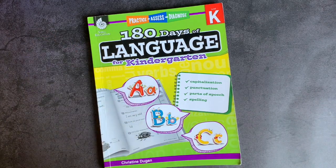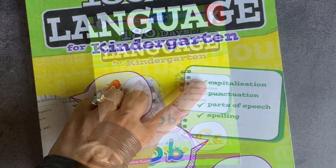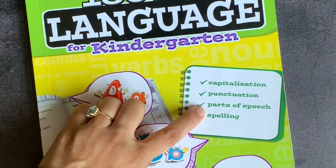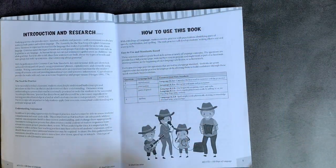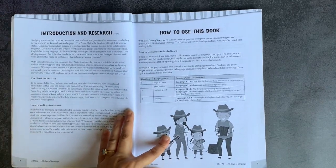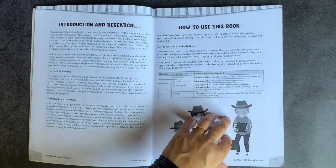It's a nice way of reviewing language concepts in the same exact way every single workbook sheet. It reviews capitalization, punctuation, parts of speech, and spelling at the kindergarten level. If you are interested in staying true to common core standards, or if your district requires you to provide information about how it correlates, the book makes it pretty easy to do that.